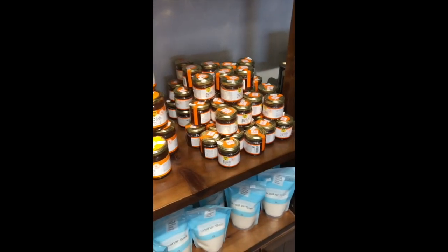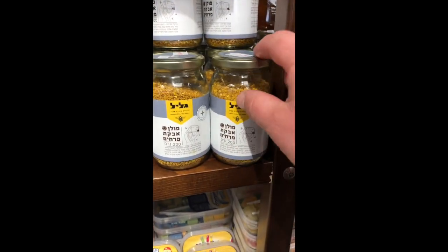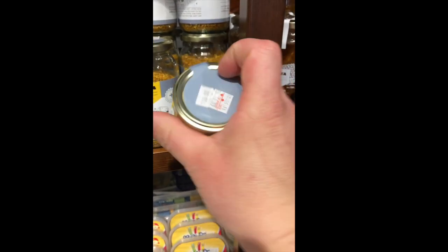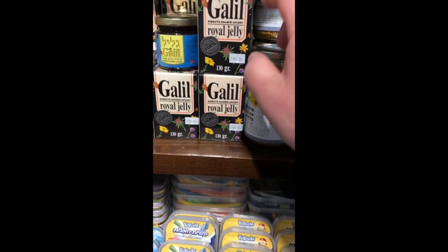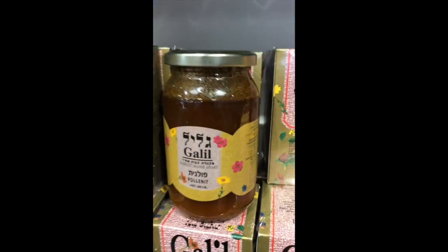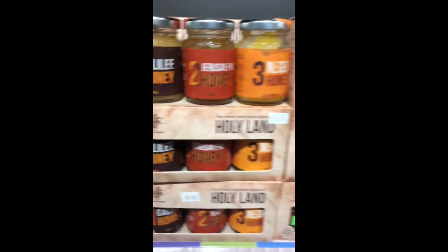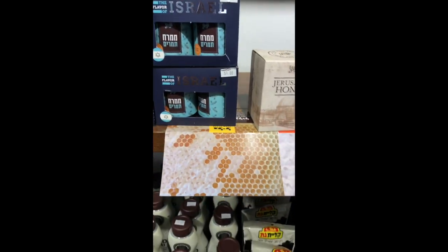There are smaller jars ranging from 17 to 41 shekels. They also have bee pollen at 100 shekels. Everything has expiration dates on top — November 26th, 2019 on that one; you could put it in the freezer to be fine. Royal jelly is 100 shekels. There's propolis, and what looks like a pollen-honey mixture. They also have some Holy Land honeys — Jerusalem honey and a 'Flavor of Israel' variety.